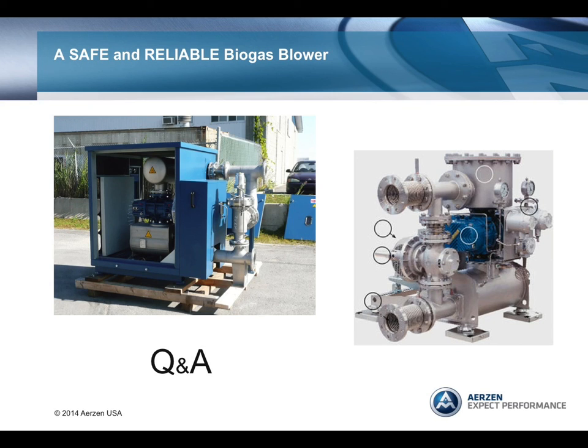Thank you, Daryl, for that very informative presentation. We have some questions from our attendees. The first questioner asks: how is safety designed into a blower system? Safety is designed into a blower system by carefully considering everything that could possibly go wrong with the equipment in the application that may represent risk to personnel. For a positive displacement air blower, the risks are pretty minimal. However, with biogas, everything is new, and the assumptions you make with an air blower cannot be made with a biogas blower.